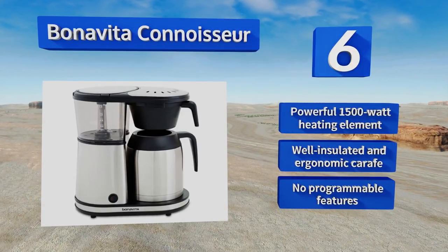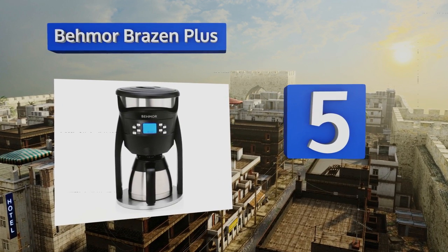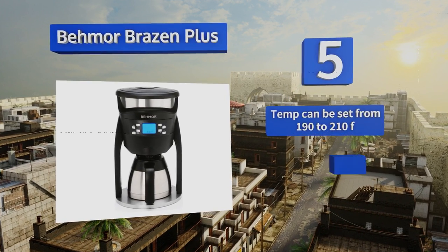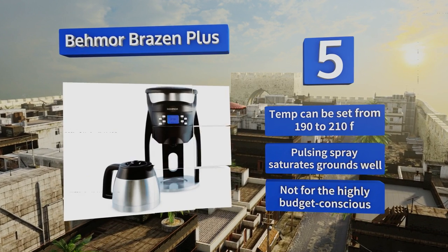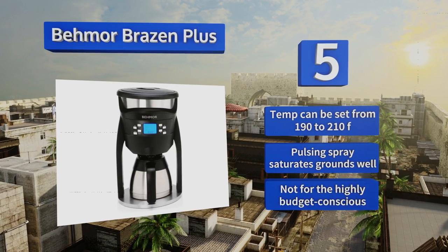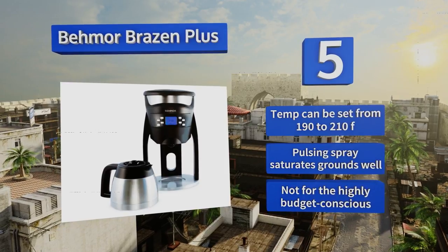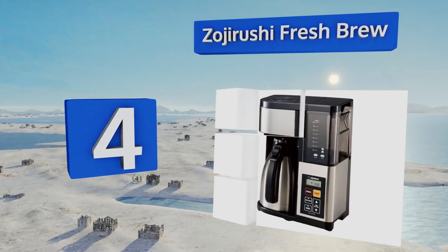Halfway up our list at number five, the Bee House Brazen Plus is a three-legged caffeine machine with some powerful features that set it apart from the rest. An extra-wide temperature range, long steeping cycle, and elevation calibration ensure it works as well at 10,000 feet above sea level as it does at sea level. The temperature can be set from 190 to 210 degrees Fahrenheit and a pulsing spray saturates grounds well, but it's not for the highly budget-conscious.